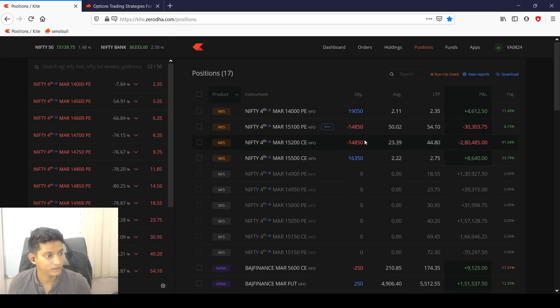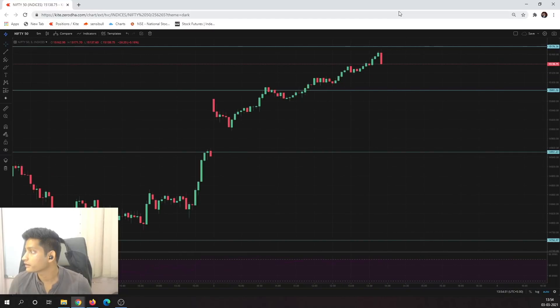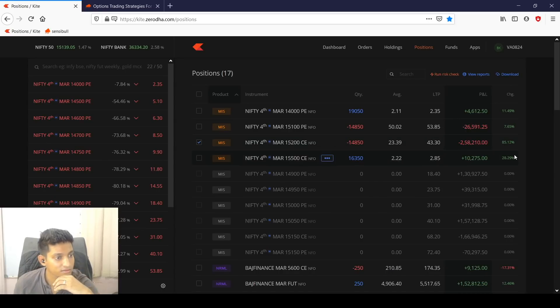Wednesday mayhem. We've now closed all the 15150 puts and moved them back to 15100 because of this big red candle — mainly from Bank Nifty, which should have resistance around here, and that's what is playing out. That really deflated the calls — these calls lost 30% of their value in 5 minutes. The puts didn't inflate as much, which is good. We used that to get out of the higher-credit put and roll it down to a lower-credit put. Always an interesting Wednesday. We are now back to the 15100/15200 strangle and we'll see how far this red candle follow-through goes.